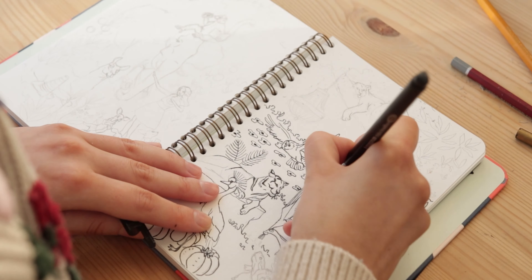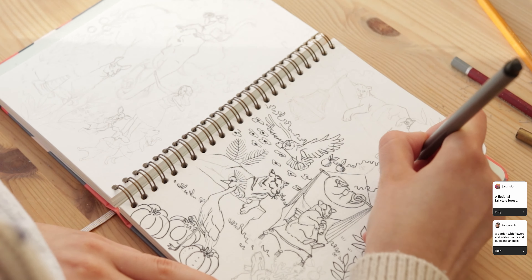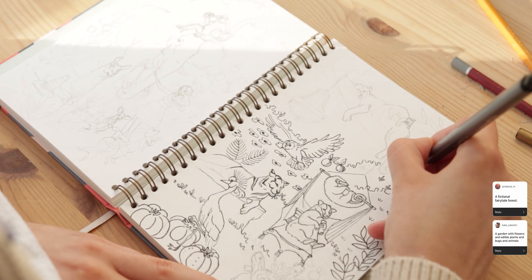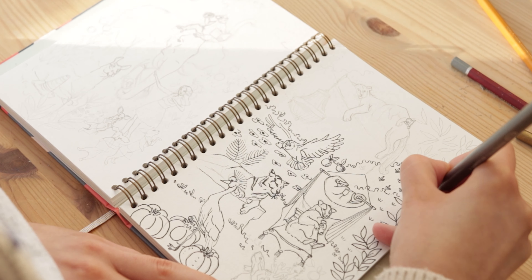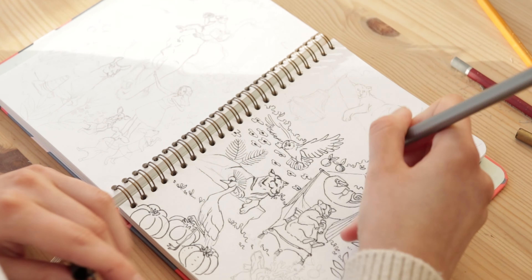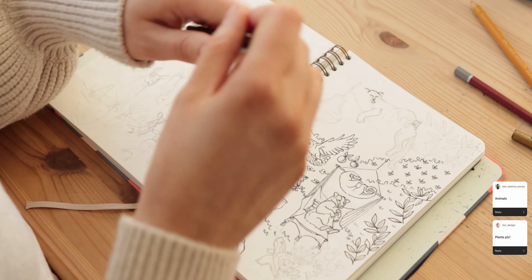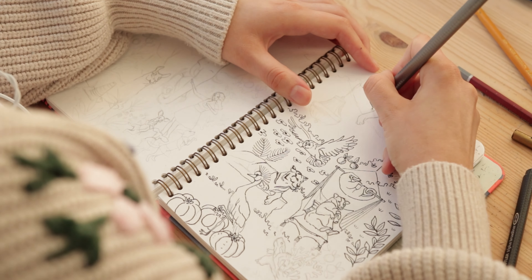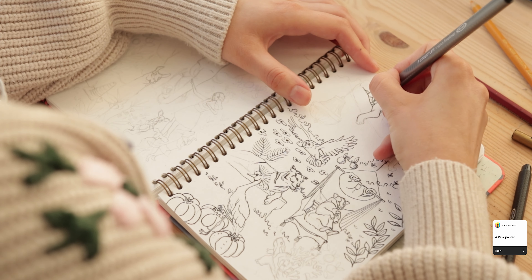Then there were many ideas to draw a garden full of fruits and plants, and jungle vibes appeared too. I received many suggestions to draw plants and animals in general so the scene is going to be full of them. I'm adding now a panther sleeping on the tree branch.